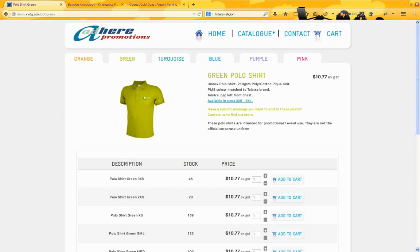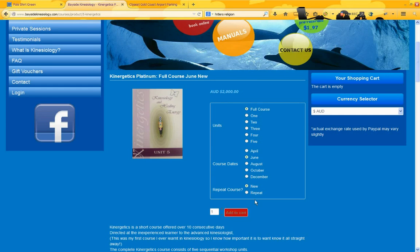This approach isn't suitable for all sites of course — it depends on the business requirements. For example, Bayside Kinesiology is a site that sells training courses. They had a lot more variant choices and therefore we decided that a radio button approach would be more appropriate for them. As they select these radio buttons, you'll see prices and product descriptions change as you go through. And it's all very quick, which is also one of the features of HikerShop — it's very fast in processing.